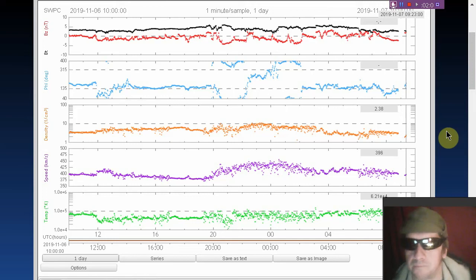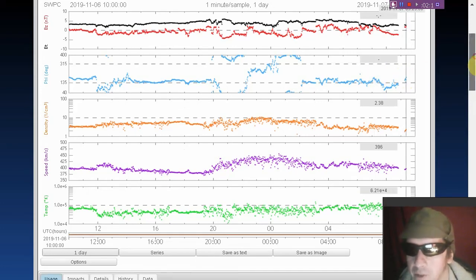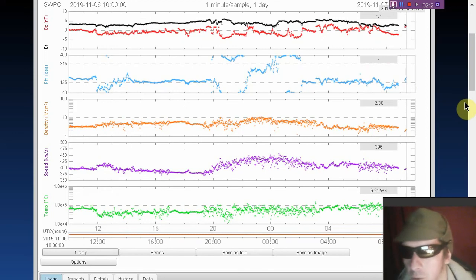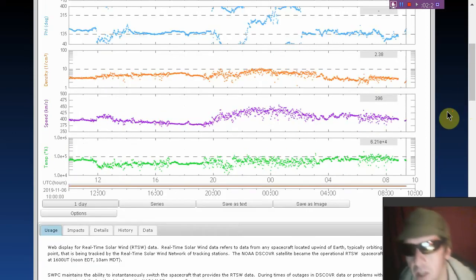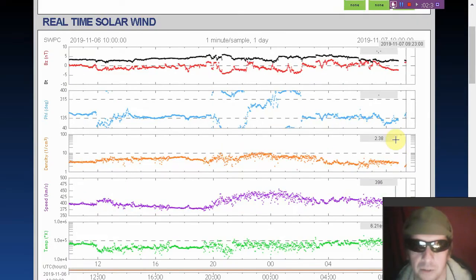Here's the real-time solar wind. We do see a shifting phi angle. The phi angle currently is close to 180 degrees, indicating probable magnetic connection with those coronal holes. Solar wind density is quite low — 2.38 protons per cubic centimeter. Solar wind speed is down to 396 kilometers per second. There's the data from ACE; the previous screen was from Discover.